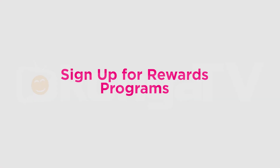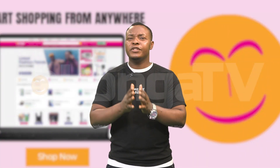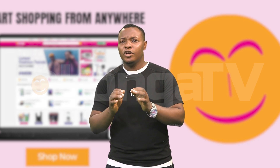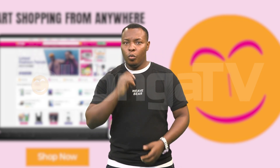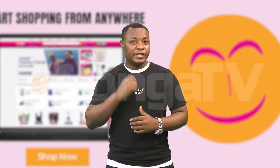Number 7: Sign up for rewards programs. Some online retailers offer rewards programs that allow you to earn points or discounts on future purchases. By signing up for these programs, you may be able to accumulate enough points to qualify for free shipping and receive exclusive discounts. Check if your favorite websites have rewards programs and enroll to start saving.